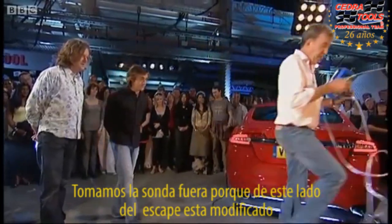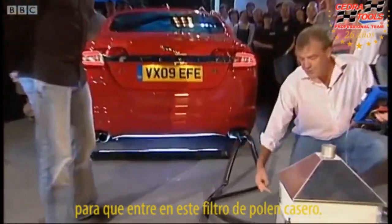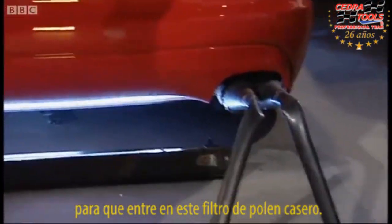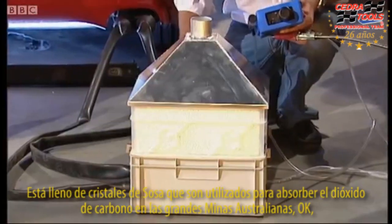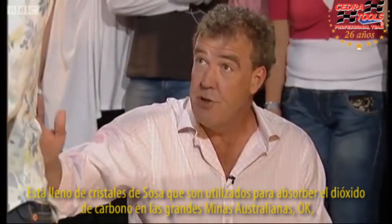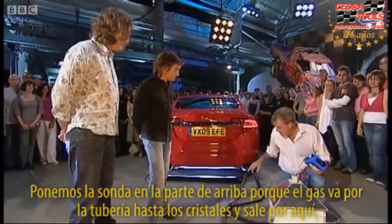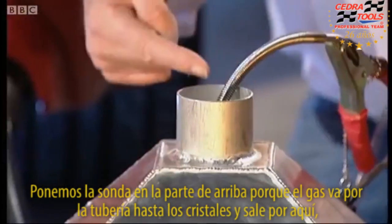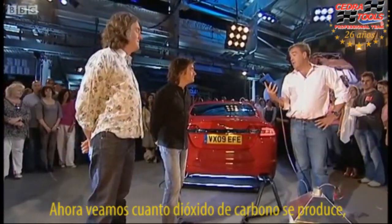Take the prong out, because on this side, on this tailpipe, I've modified it. I've got tubes feeding into this Apollo 13 homemade filter, which is full of lime soda crystals, which they use to absorb the carbon dioxide in those huge Australian mines. So we're going to pop the prong in the top, because the gas is going down there through the crystals, out of here. Let's just have a look how much carbon dioxide that's producing.